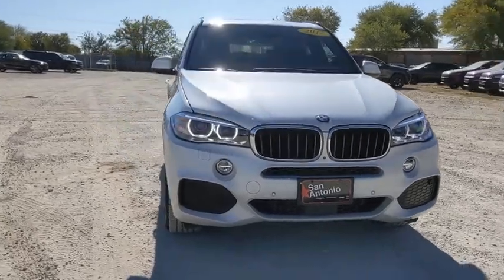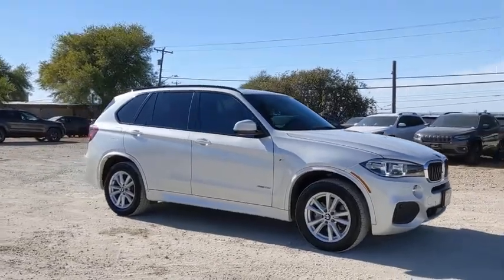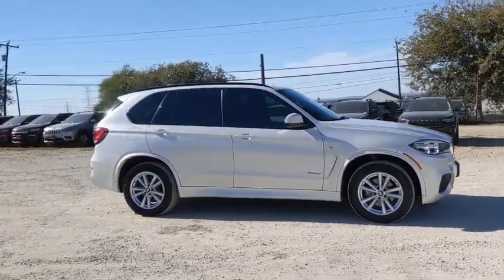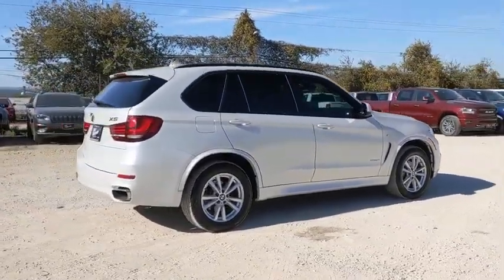Stop by and take a look at the 2017 BMW X5. The BMW X5 is an award-winning performance, space, and efficiency vehicle. This vehicle has less than 55,000 miles.